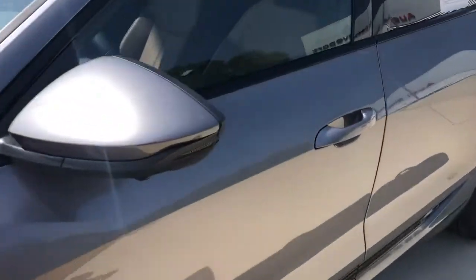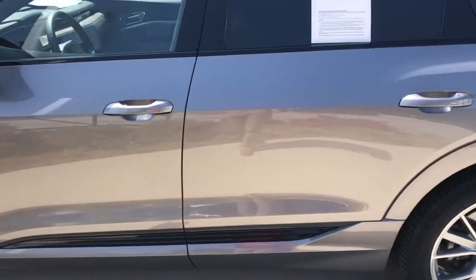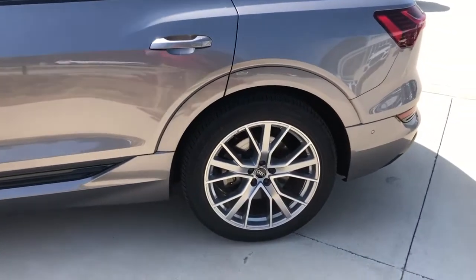It's keyless entry with push-button start. We do have a heads-up display. Very nice Audi sport wheels.